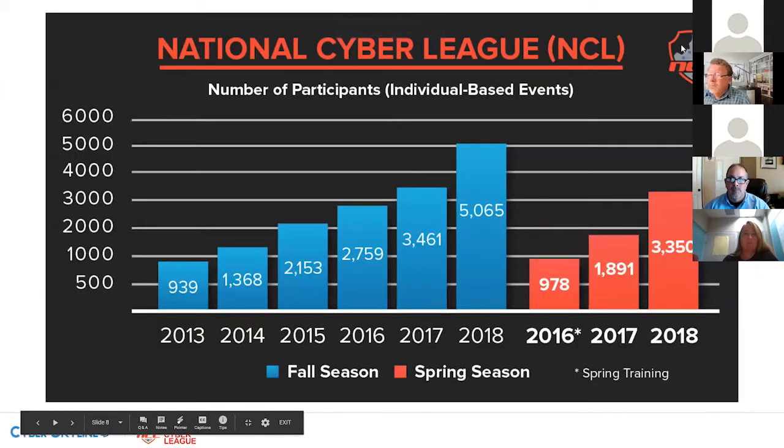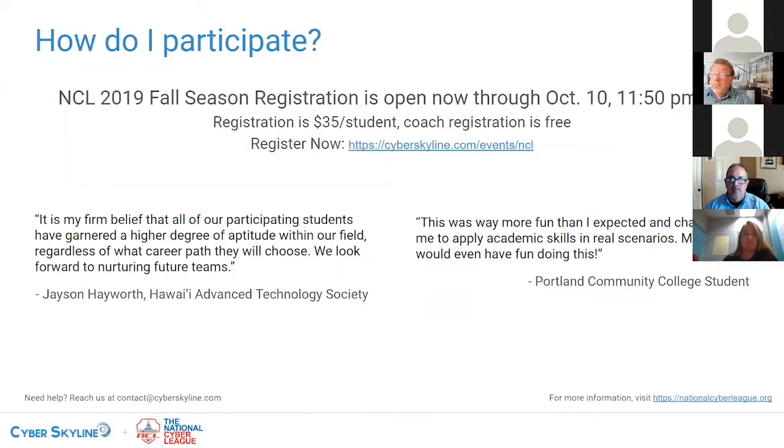We surpassed 5,000 in spring 2019 as well, so now we're seeing over 10,000 students a year participating in NCL. It's been growing very rapidly, and now is really the time to join and get your name on the leaderboard. The cost is $35 per student — high school and college the same price — including everything: the gym, preseason, individual game, team game. Coach registration is free. Registration is open now until October 10th; after that, there's a couple days of late registration for an additional $10, so $45 if you register late. For any questions, you can reach us at contact@cyberskyline.com.